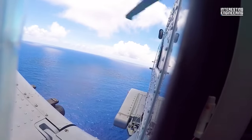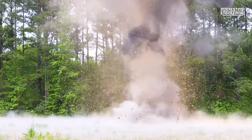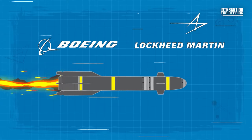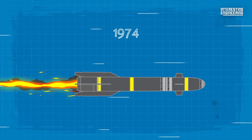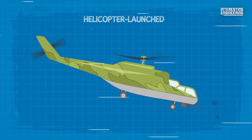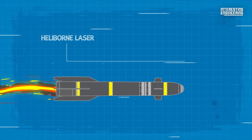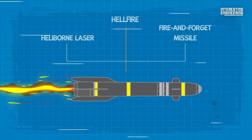The AGM-114 Hellfire is a family of laser-guided missiles serving as a key component of the US Army's anti-armour capabilities. Developed by Boeing and Lockheed Martin, the Hellfire project was initiated in 1974 in response to the pressing requirement for a helicopter-launched air-to-ground missile system that could effectively engage both fixed and moving targets. Originally called Helliborne Laser Fire and Forget Missile, the nickname Hellfire stuck and eventually became the official name.